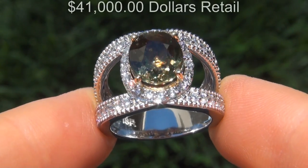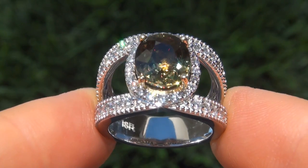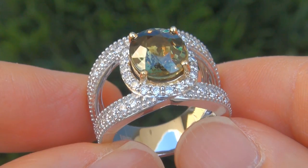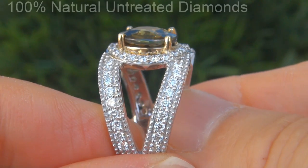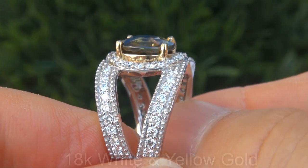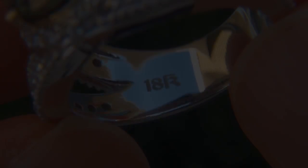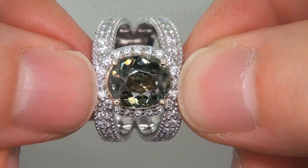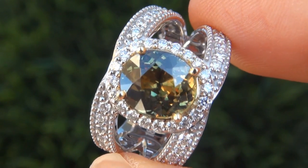Our consignor originally paid over $41,000 retail and is hopeful to recover at least $35,300. Our gemologist also checked and verified every aspect of the ring and confirmed that it is a genuine demantoid garnet accented with 100% natural untreated diamonds and the setting is heavy solid 18 carat white and yellow gold. Included with the item are both the GIA certification and a certified jewelry certification that documents the authenticity, quality and characteristics with an estimated high-end retail price of $41,600.